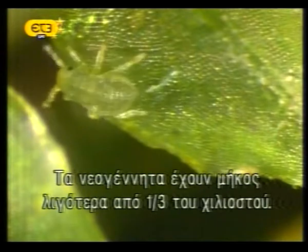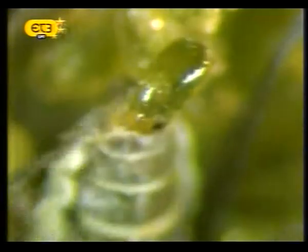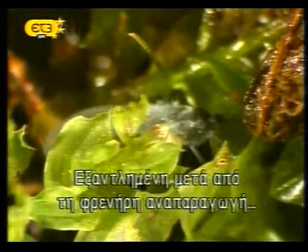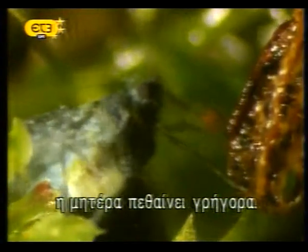The newborn aphids are less than a third of a millimeter long. A single adult gives birth to about 30 young in quick succession. Spent from this frenzy of reproduction, her abdomen deflated, the mother will soon die.